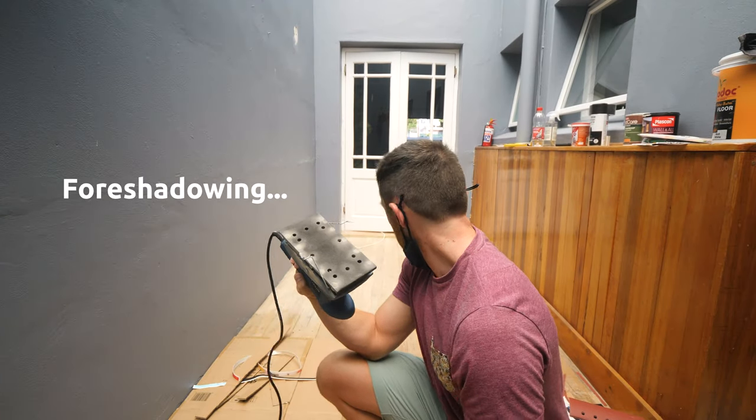I've never been a DIY type person but this is actually really fun. Alright, next piece of sandpaper.